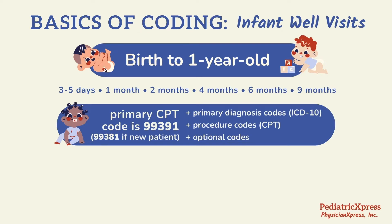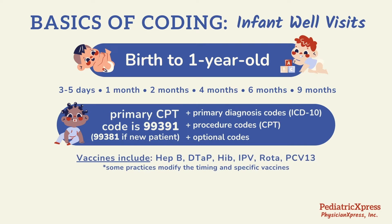This video also acknowledges the vaccines involved in each visit, but note that some practices might modify the timing in specific vaccines compared to this overview. With all the codes and procedures to consider, our team at Physician Express can modify templates and rules for each practice in order to optimize the work performed by providers and staff.